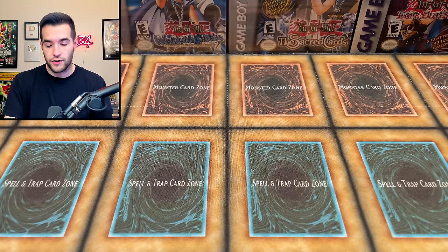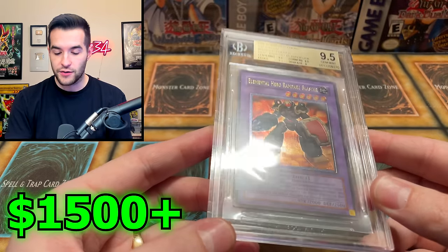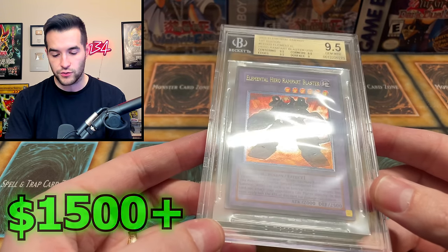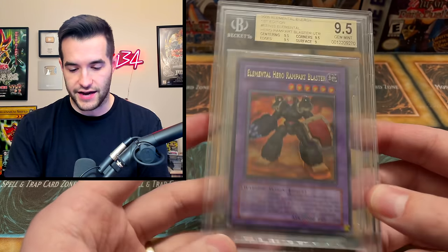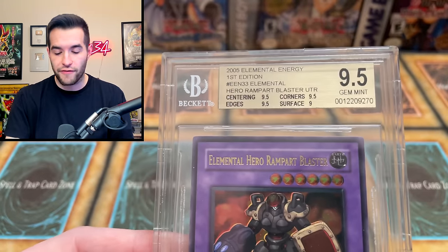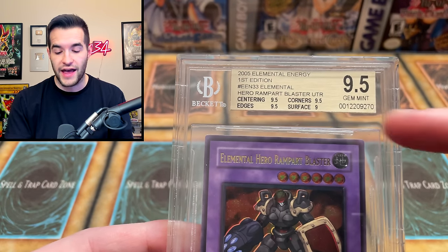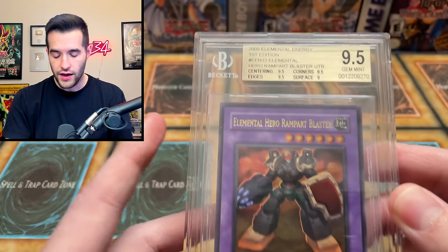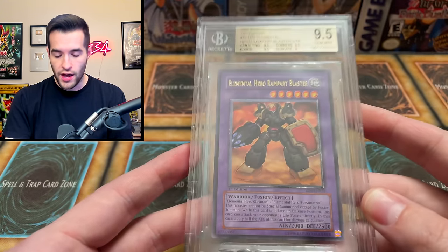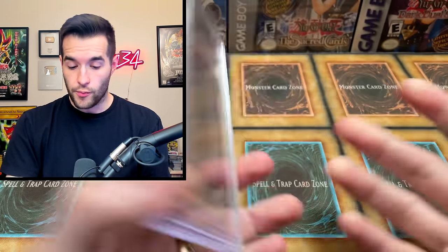Let's get into it. First off we have a couple of graded cards. We have a BGS graded card - Elemental Hero Rampart Blaster, this is an Ultimate Rare. It looks really nice, but you guys know what I don't like about BGS cases - it's just hard to see the card because there's a sleeve in there, and they're super reflective. This is a weak 9.5 because it has a 9 involved. With BGS, if you have three 9.5s and a 9 it's a 9.5, but if you had two 9.5s and two 9s it would be a strong 9. So this is the worst possible 9.5 you can have, but still it's a 9.5. It's a gold label, pretty cool - Ultimate Rare Elemental Hero from Elemental Energy, which is very hard to get stuff from. Very rare, pretty cool card.